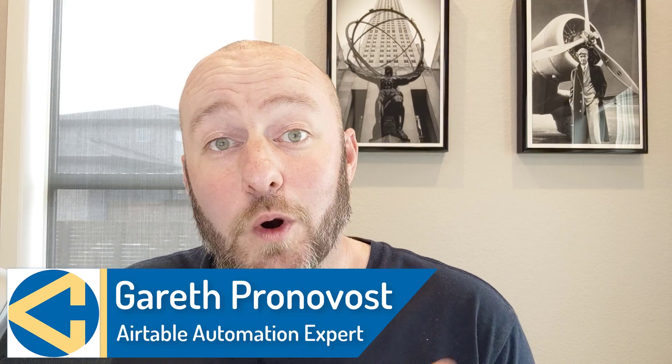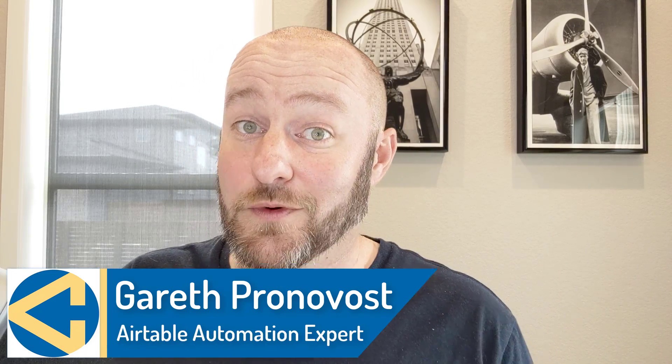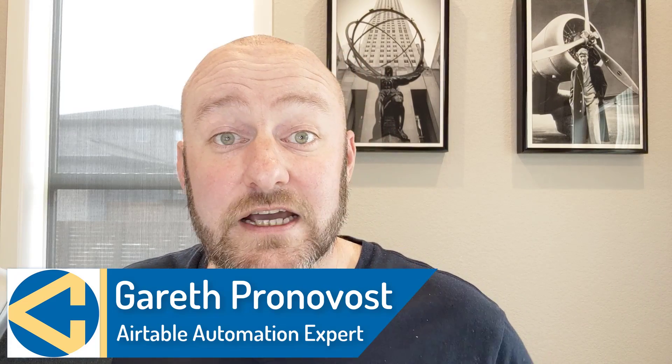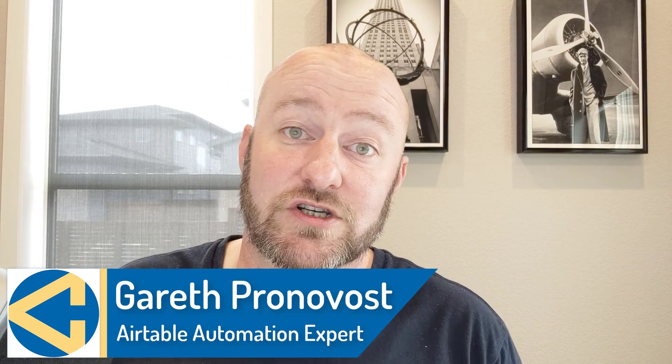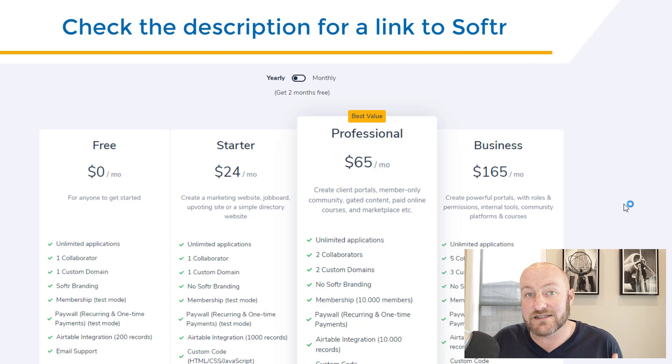My name is Gareth Pronovost. I am the owner at GAP Consulting where we help you to organize and automate your business and life. Do check out our website — links are in the description — and don't miss our free Airtable crash course to get you up to speed quickly. Let's jump right into my screen. We are talking about all of the new features that Softr just recently pushed out.